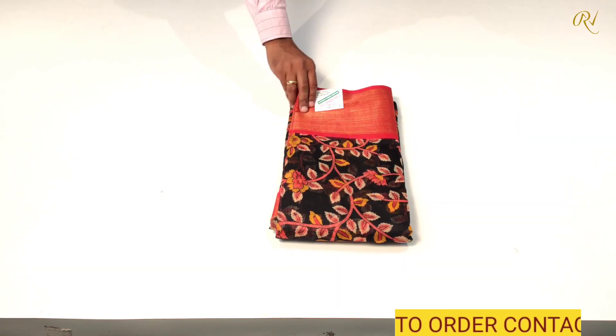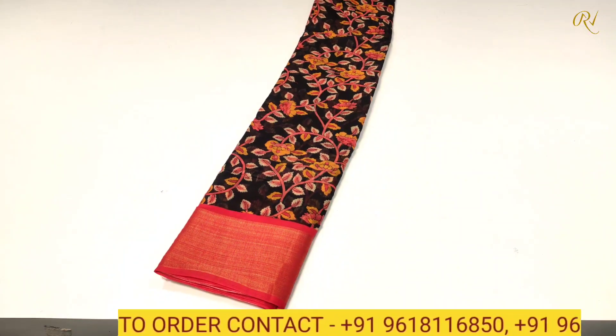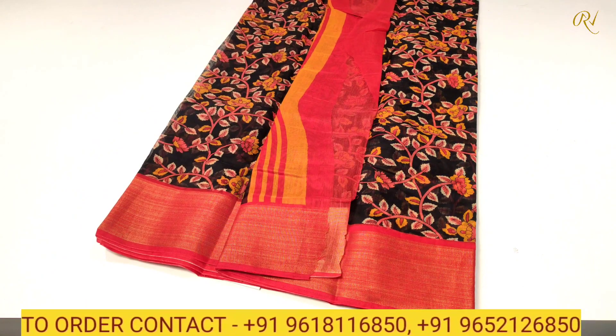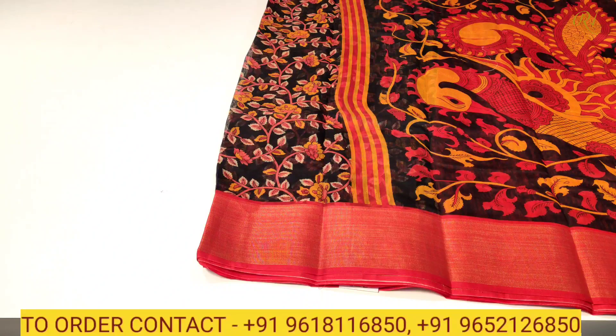Here we are — Saree number 1 in front of us. We have a black color combination with reddish-maroon color combination. And on the side, as you can see, we have a mustard color combination and reddish-maroon color combination.